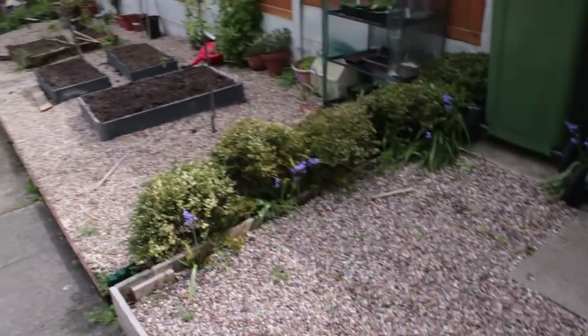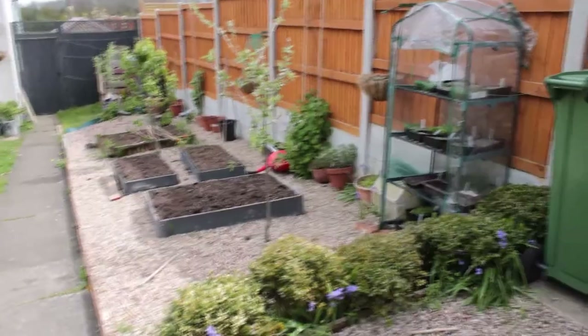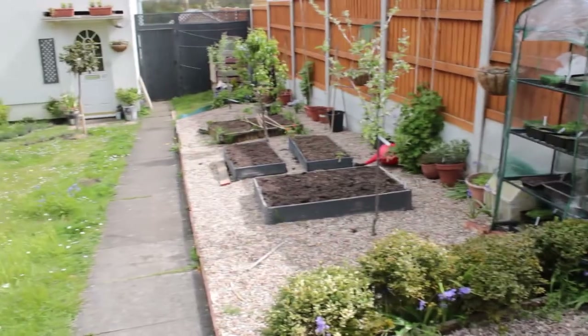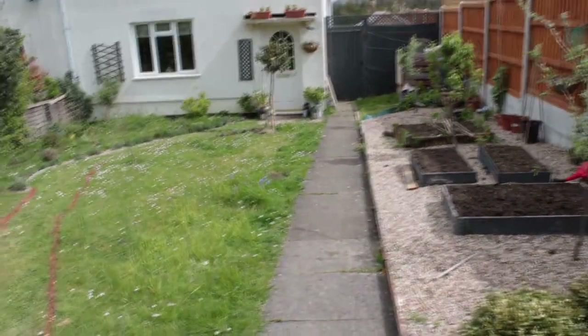Our plan for this area is to have a cottage garden on the left with a potager on the right. As you can see it's very much in construction mode at the moment, but I'm going to be adding in some footage from 2020 so you can see how much it has changed so far.